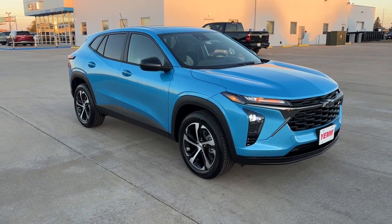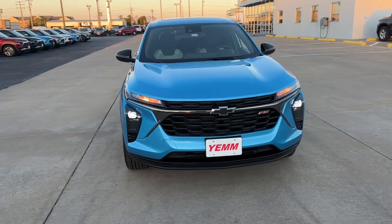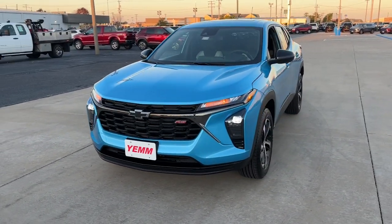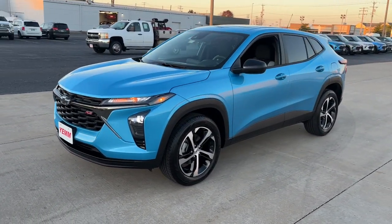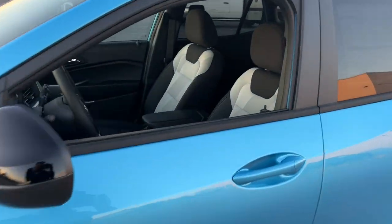Can you see yourself in the 2025 Chevrolet Trax? Take your adventurous spirit wherever it wants to go in the versatile and efficient Trax. With flexible cargo space and efficient design, it energizes your daily drive.